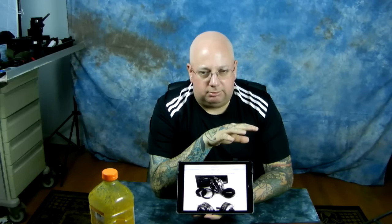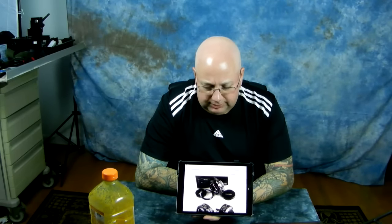Most of his prices on his Voigtlanders — on the 58, the 20, the 28 millimeter, and the 40 millimeter — are cheaper than the prices at B&H, so that's really good news. He's been established now for a very long time and mainly deals in Leica lenses.